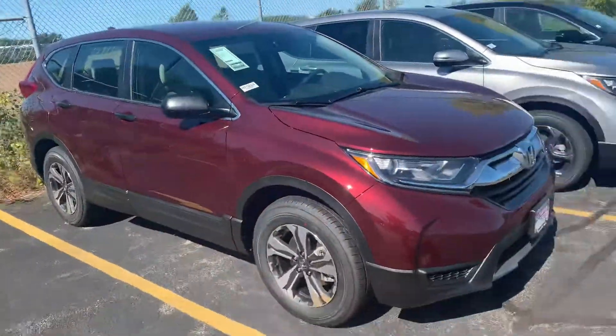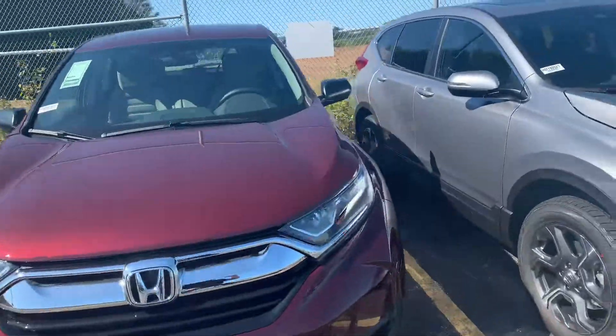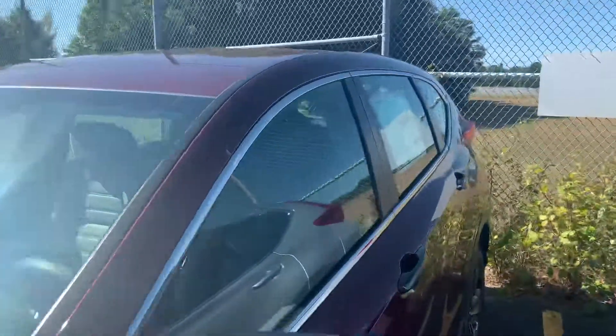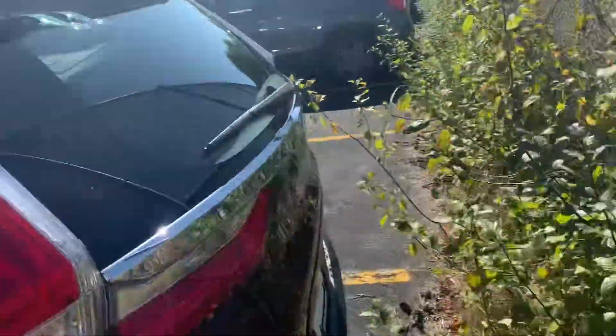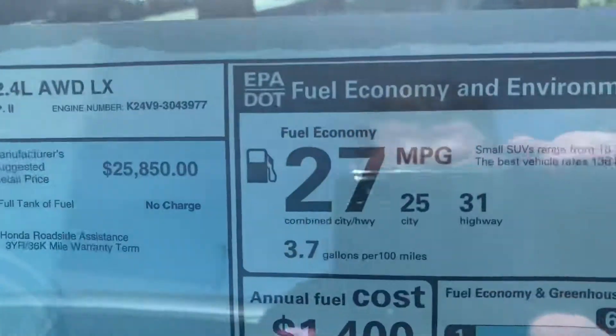So here is the 2019 LX CRV. This has the all-wheel drive and the 2.4 liter engine. Look at that fuel economy — great on the fuel economy.